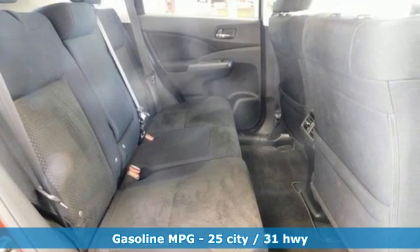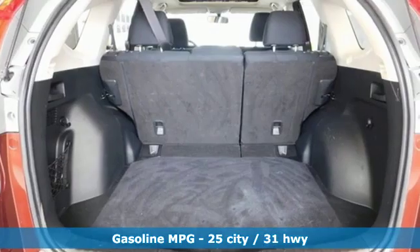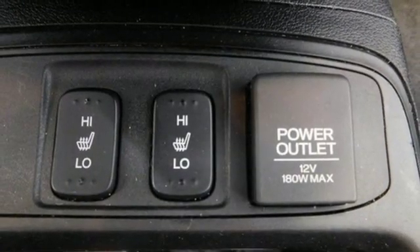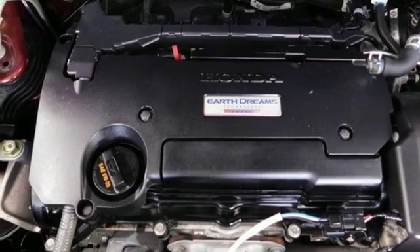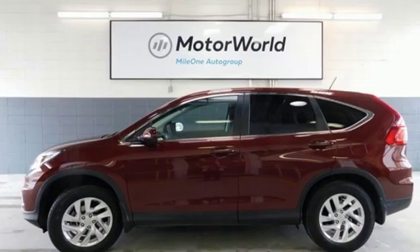External memory control, doors and push button start proximity key, front heated bucket seats, rear parking sensors, remote engine start, manual tilting steering column, in-line four cylinder engine, power sliding and tilting sunroof, gas pressurized shocks and continuously variable automatic transmission.